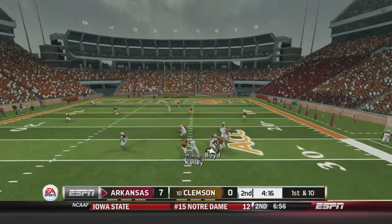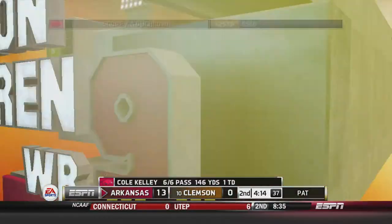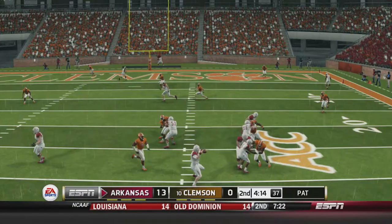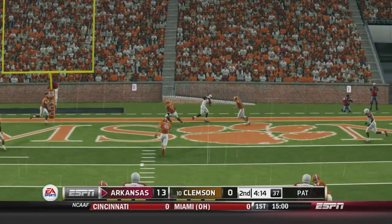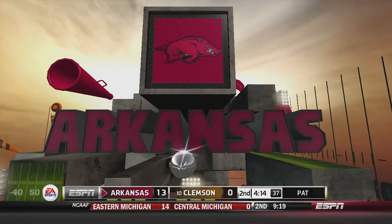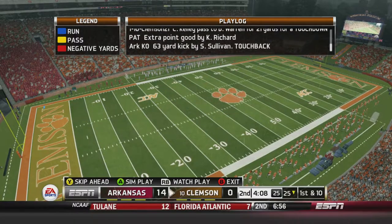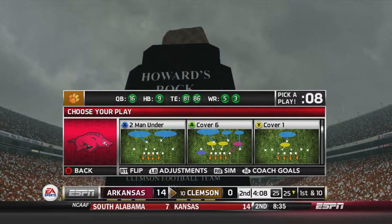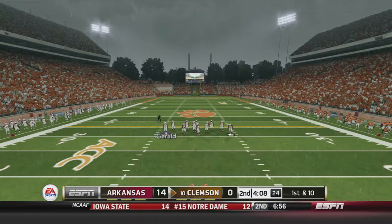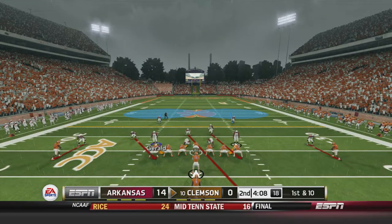Play action — back of the end zone to Warren, and he catches a 21-yard touchdown! Arkansas goes up 13 to nothing on the number 10 Clemson Tigers, 4:14 left in the first half. Wide open in the back of the end zone — Warren tiptoeing and making the catch. Arkansas has a 14-point lead over the number 10 team in the country. On one side you've got to keep building on your lead; on the other side you've got to find a way to get back in it.